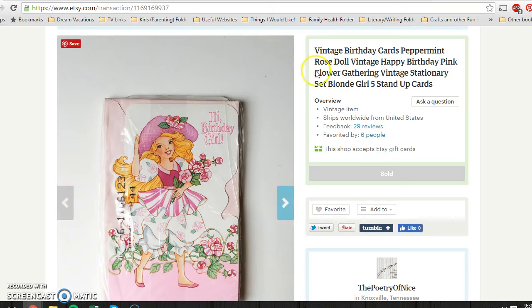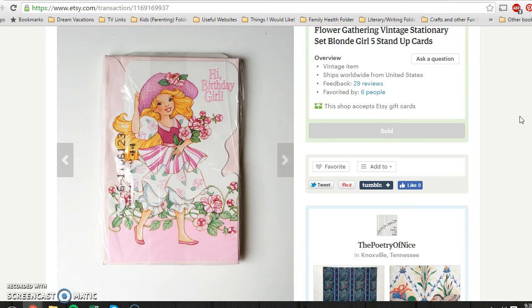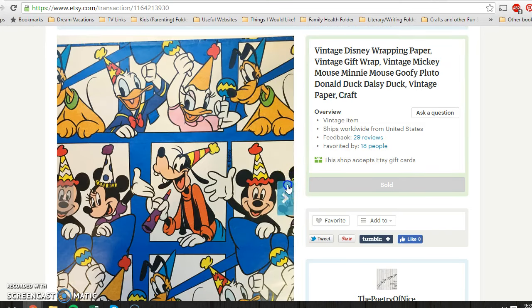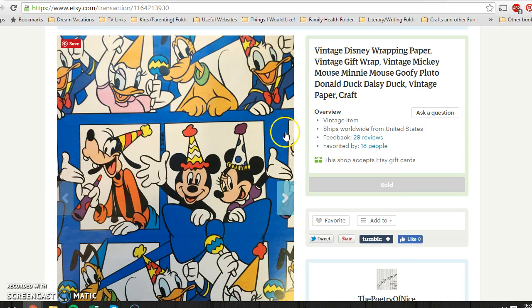The next two items went to the same buyer in Australia. First was just a pack of vintage birthday cards — a character called Peppermint Rose. They were still sealed, so they were new old stock. I paid 49 cents for these at a thrift store and they sold for $7.95. Next was some gift wrap — definitely early 90s Disney. I paid about 10 cents at a church rummage sale, and that buyer paid $12.95 for this single unused, factory-folded sheet.